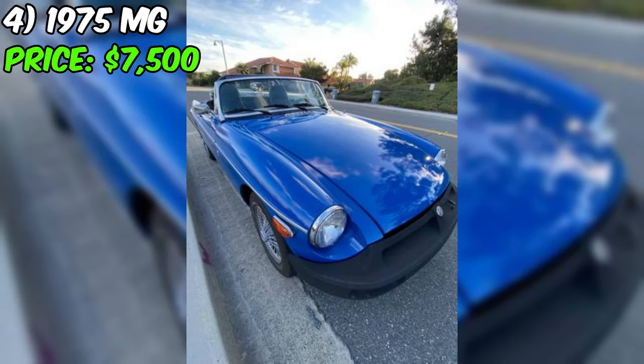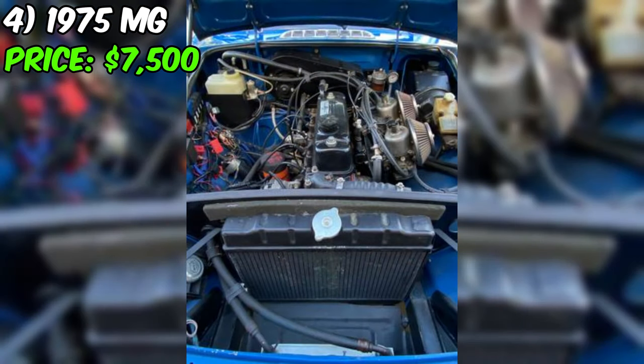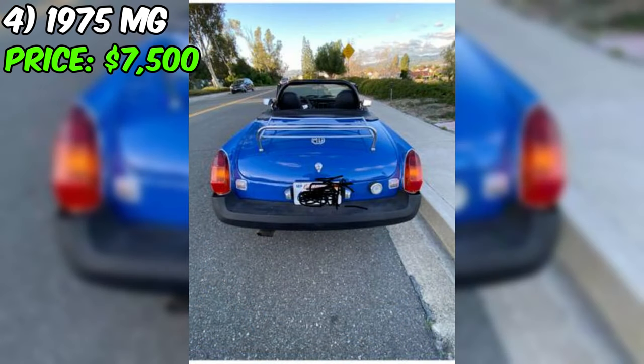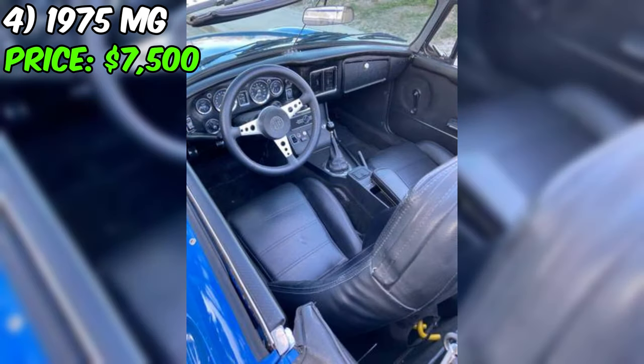Introducing the 1975 MG, currently up for grabs at a price of $7,500. According to the seller's description, the car is presented as being in excellent condition with a clean title. It's powered by a four-cylinder engine boasting dual carburetors, delivering impressive performance for its size. The odometer reads 29,825 miles, indicating relatively low mileage for its age.